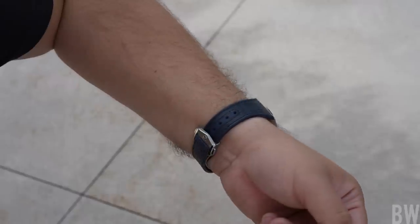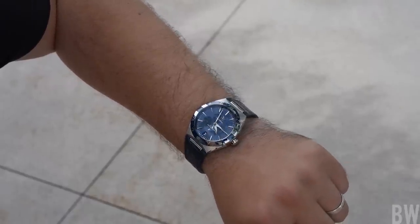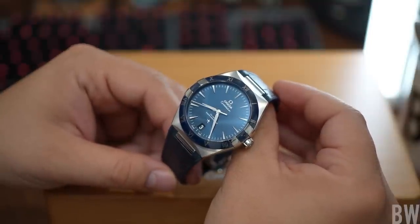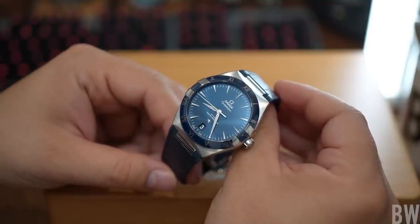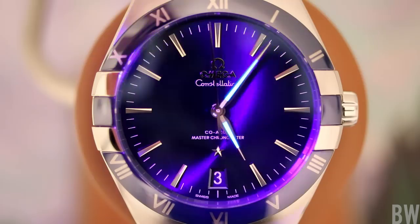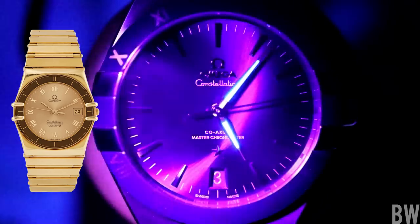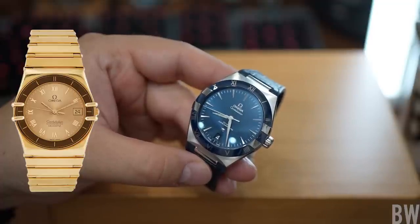One could argue that was the best iteration of the Constellation and it has only devolved since. I don't necessarily agree, because I really enjoy an integrated bracelet. The first Constellation with the prominent bezel clamps debuted 30 years after the original in 1982. Those bezel clamps or bezel claws were not just decorative — they were to ensure the seal and water resistance between the crystal and crystal gasket without adding a lot of height or a dominant bezel.